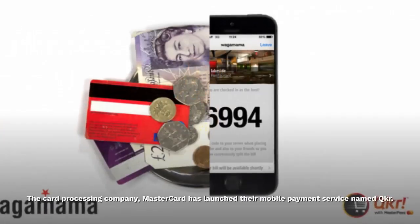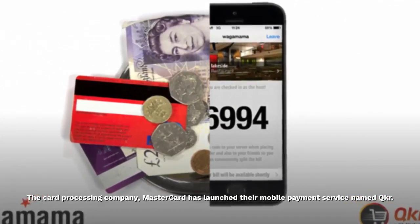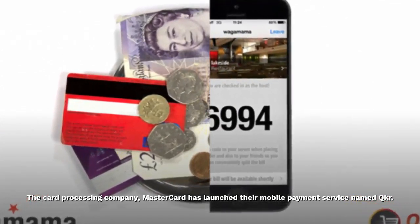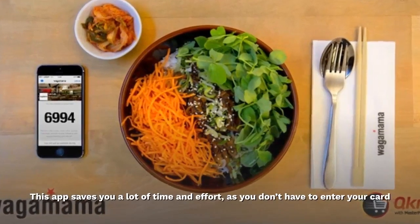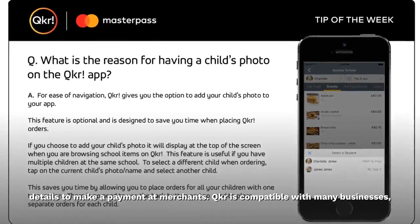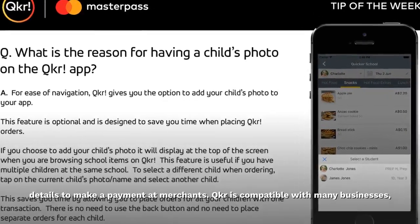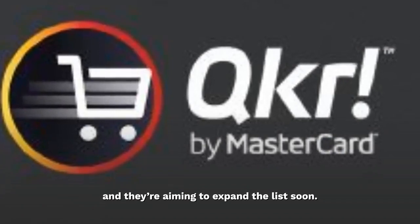QKR — the card processing company Mastercard has launched their mobile payment service named QKR. This app saves you a lot of time and effort, as you don't have to enter your card details to make a payment at merchants. QKR is compatible with many businesses, and they're aiming to expand the list soon.